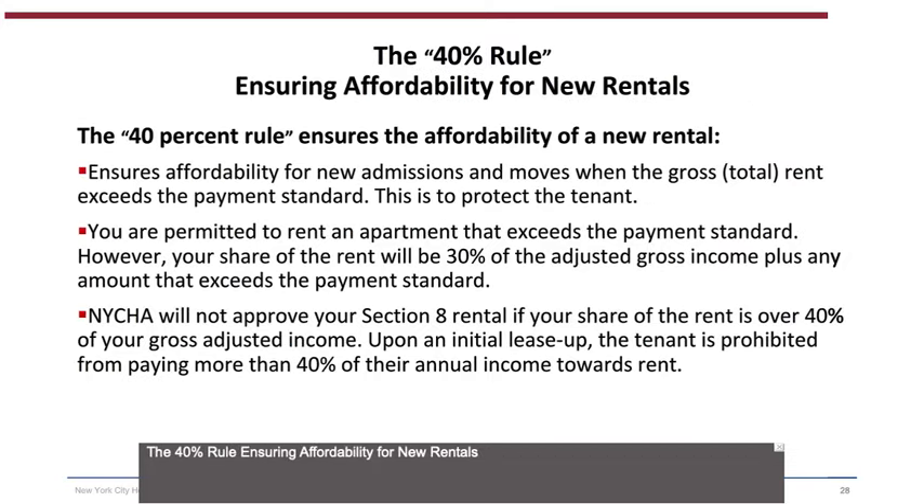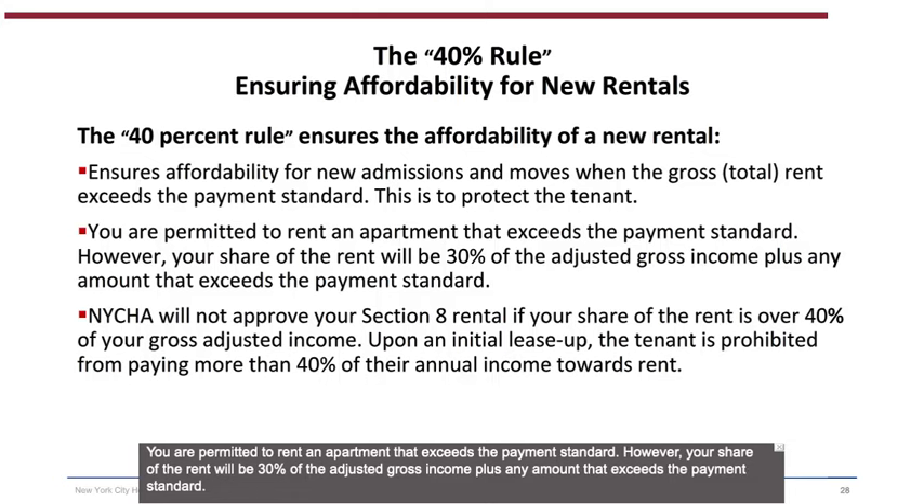The 40% Rule ensures affordability for new rentals, new admissions, and moves when the gross rent exceeds the payment standard — this is to protect the tenant. You are permitted to rent an apartment that exceeds the payment standard; however, your share of the rent will be 30% of the adjusted gross income plus any amount that exceeds the payment standard. NYCHA will not approve your Section 8 rental if your share of the rent is over 40% of your adjusted gross income. Upon initial lease-up, the tenant is prohibited from paying more than 40% of their annual income towards rent.